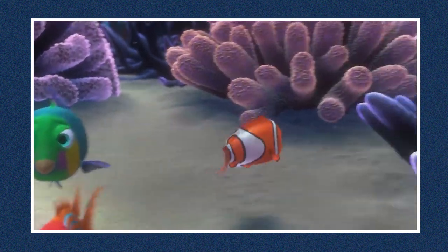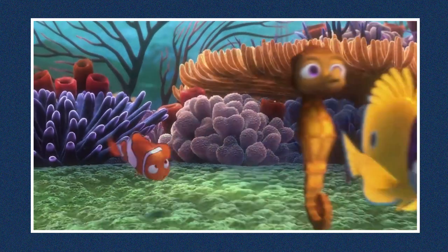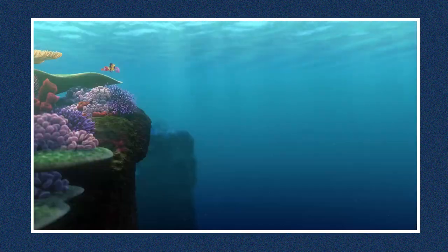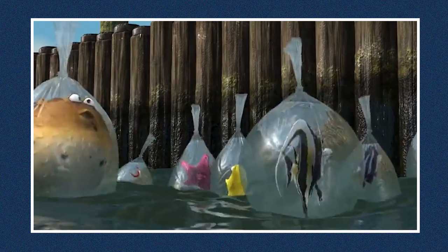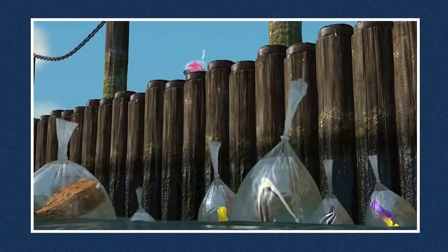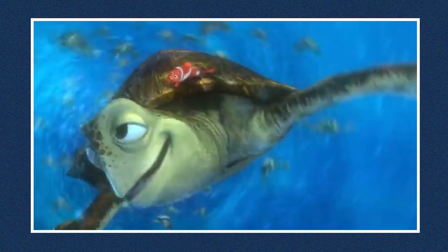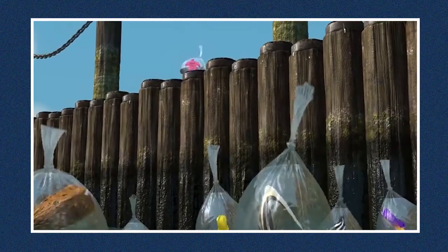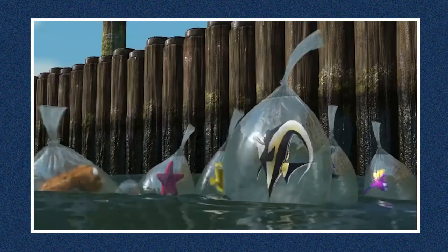Finding Nemo tells the story of a clownfish who is captured in the Great Barrier Reef and taken to Sydney, while his father tries everything to bring him home safely. Many people have pointed out that the animators and editors disregarded the laws of physics when they allowed Nemo's fish tank friends to float above the surface of the ocean while still in their plastic bags after escaping into Sydney harbor. The bags of salt water containing the fish wouldn't normally float above the surface, but rather at just about the same level as the surface of the ocean.